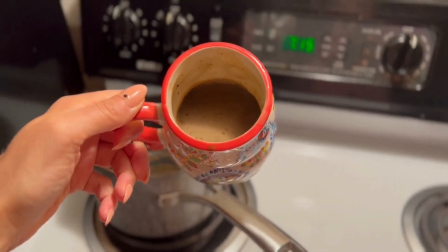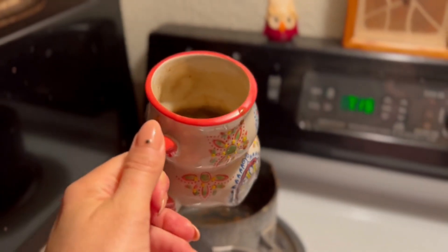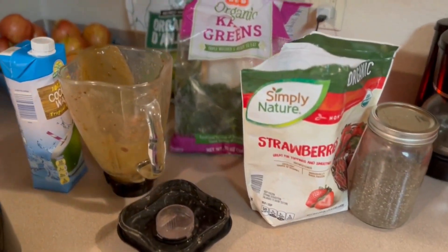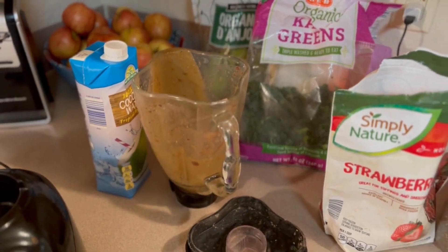I started my Saturday with a cup of my favorite morning beverage: soy milk, cayenne, maple syrup, cacao, and some beautiful matcha. Then I made baby girl — my two-and-a-half-year-old daughter — a smoothie with all these lovely ingredients.